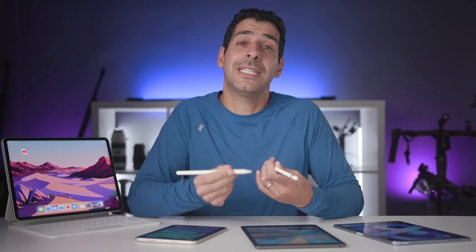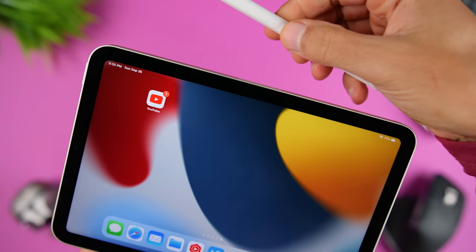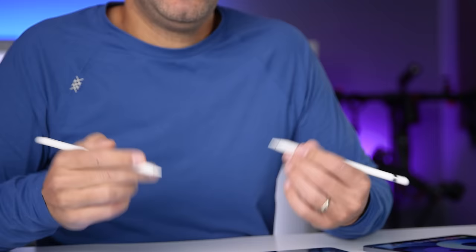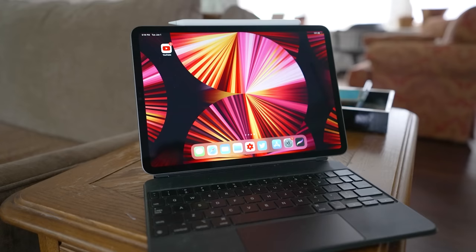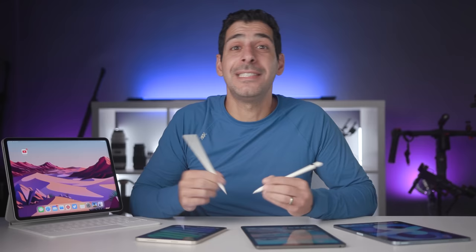The second generation pencil is slightly smaller, feels more like an actual pencil, has a flat edge so it's more comfortable to hold, pairs and charges on the side of the iPad so it's always ready to go, and offers the double tap function. If you're an artist or illustrator and your main use is drawing, you will get a better user experience with the second generation pencil and a fully laminated display. These iPads are extremely capable in terms of processing power, so think long-term when looking at this investment.